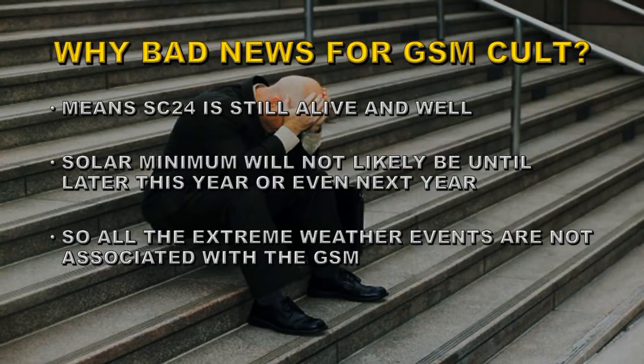So why is all of this such bad news for the grand solar minimum crowd? First of all, it means that solar cycle 24 is still alive and well. We haven't yet reached the solar minimum between solar cycles 24 and 25, and that will not likely occur until much later this year or even next year. So all the extreme weather that they have been attributing to the effect of the grand solar minimum can't be associated with it, because the grand solar minimum hasn't started yet — in fact, the solar minimum hasn't started yet.